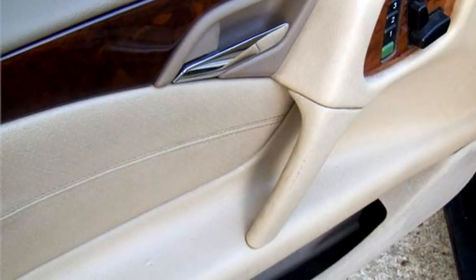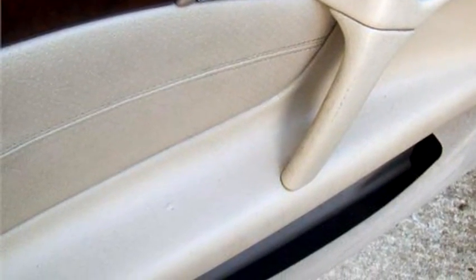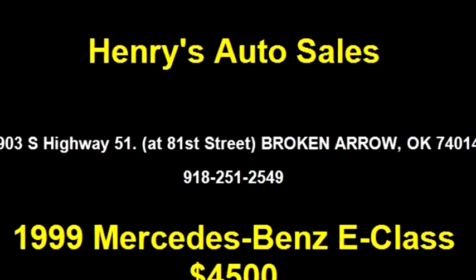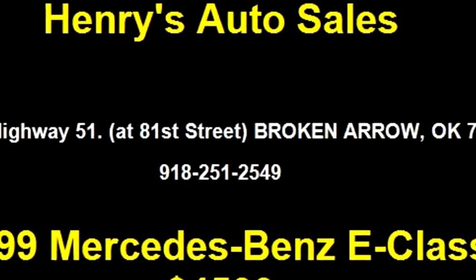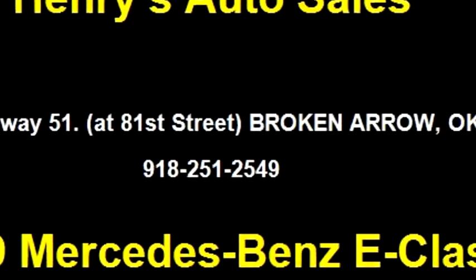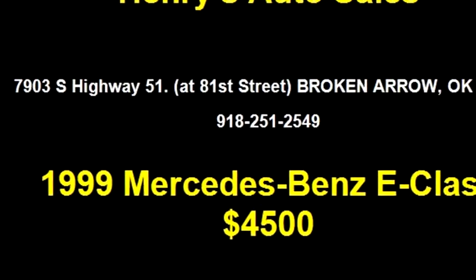Please come visit us at 7903 S Highway 51 at 81st Street, Broken Arrow, Oklahoma 74014, or give us a call at area code 918-251-2549.